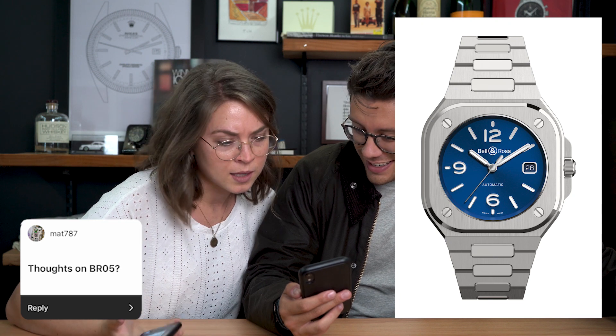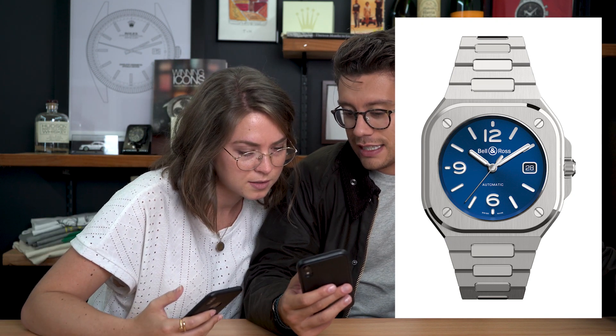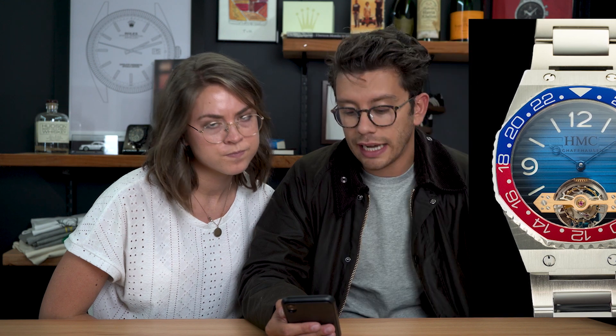Thoughts on the BR-05? This is Bell & Ross's new release. It looks like a Nautilus in the bracelet — actually, it looks like the Moser Icons watch. Some of you out there like it and that's no problem. Watches are all about taste, and Bell & Ross is not a brand known for technical innovation, but there's nothing wrong with that.